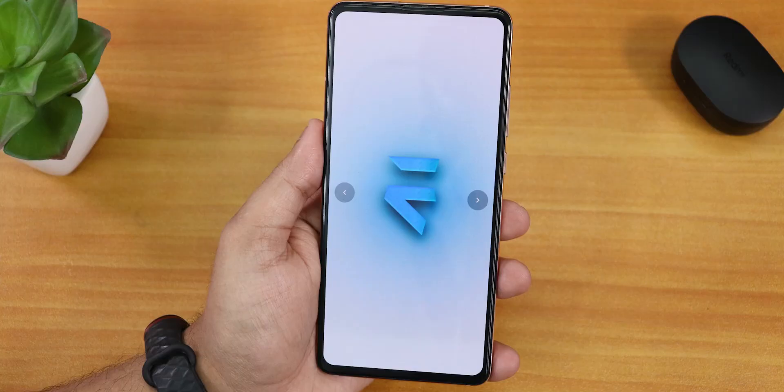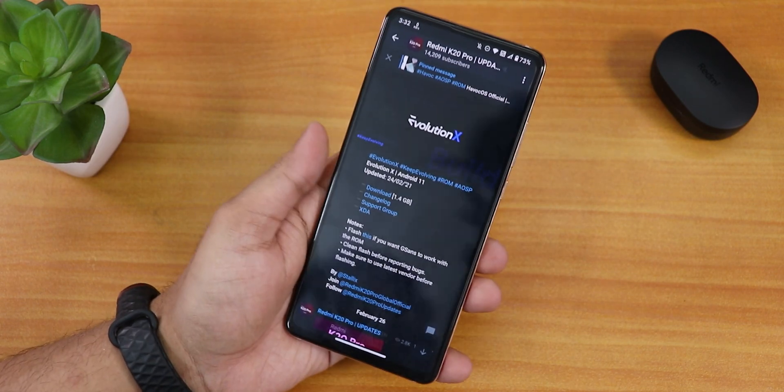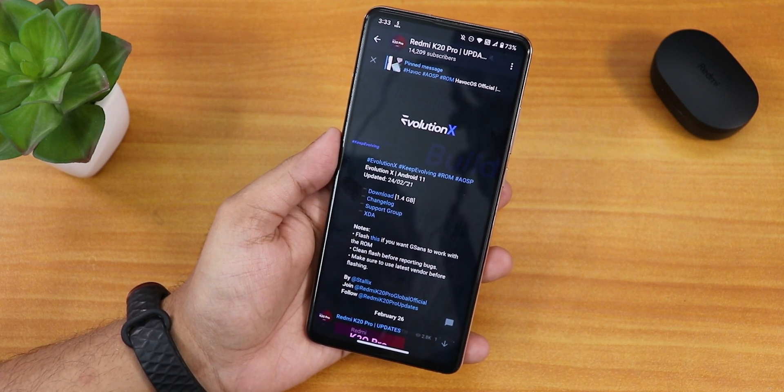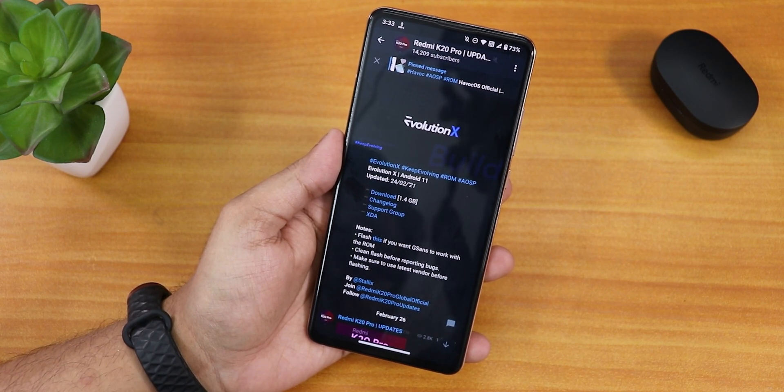What is up guys, this is Tiro back with another video on the Redmi K20 Pro. I am still on Evolution X latest version, which is version 5.4, 24th February 2021. But I would say the last two builds of this Evolution X ROM was a shame on the Evolution X's image.